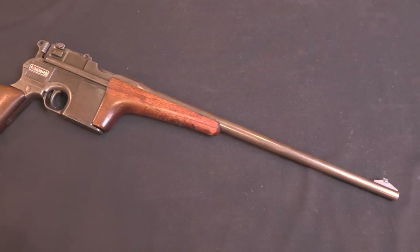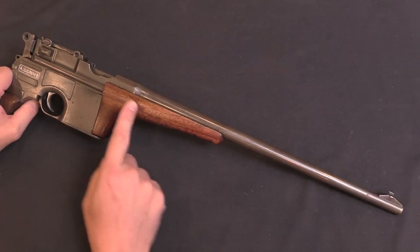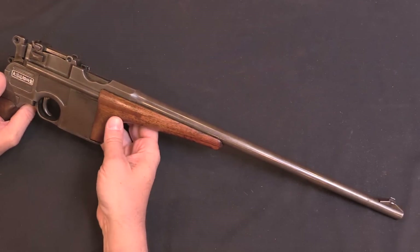What we have here is a copy of a pattern of carbine that was made by Mauser. Mauser didn't make many of these — they were really high-end, specialty, not quite custom but fancy carbines. And that's the same role that this one played. It has a 16-inch barrel, happily long enough that we don't have to deal with NFA issues with it.